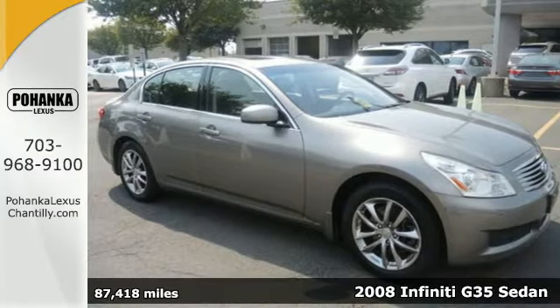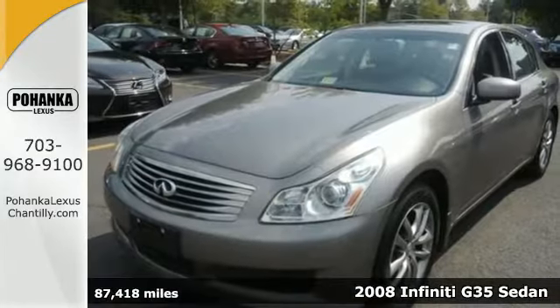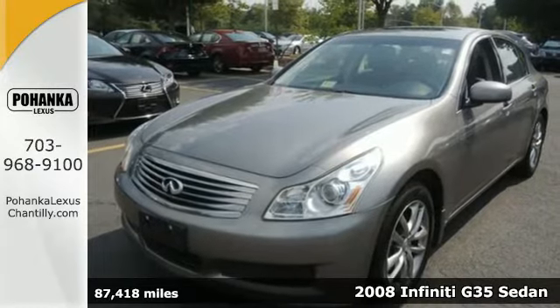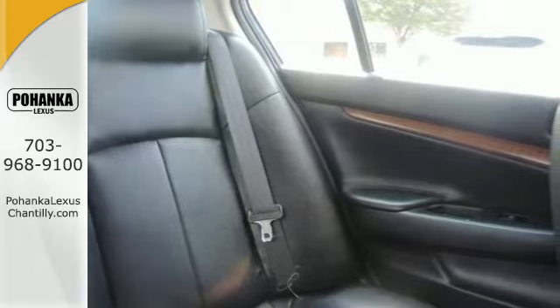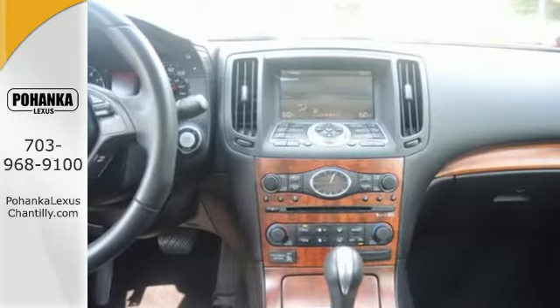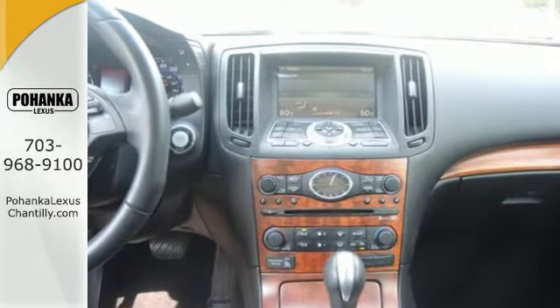Here's a 2008 Infiniti G35. It comes standard with front seat whiplash protection, a tire pressure monitor, dual front airbags, four-wheel anti-lock brakes, stability control, and child safety locks.